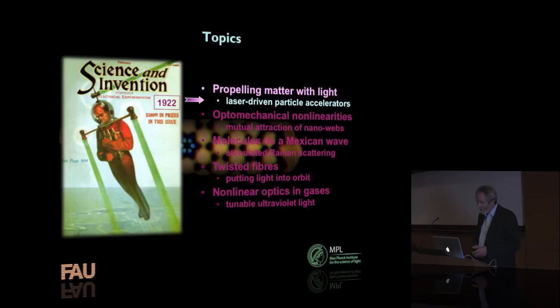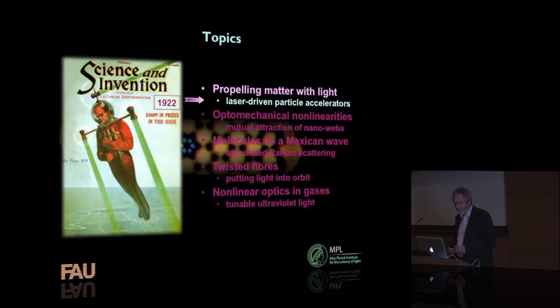I've got a series of examples of the kinds of things you can do. A lot of this is fun, some of it has important applications, but mostly this is driven by curiosity — basically, what would happen if we did this or that. The first thing has to do with propelling small particles of matter with light, or laser-driven particle accelerators.